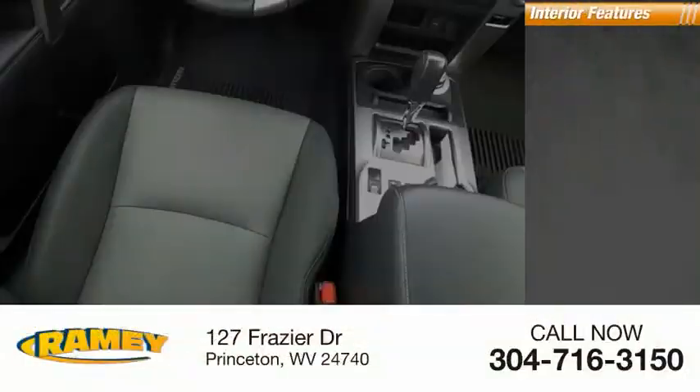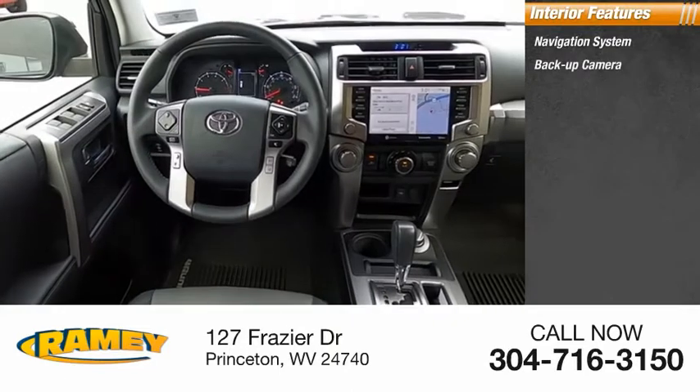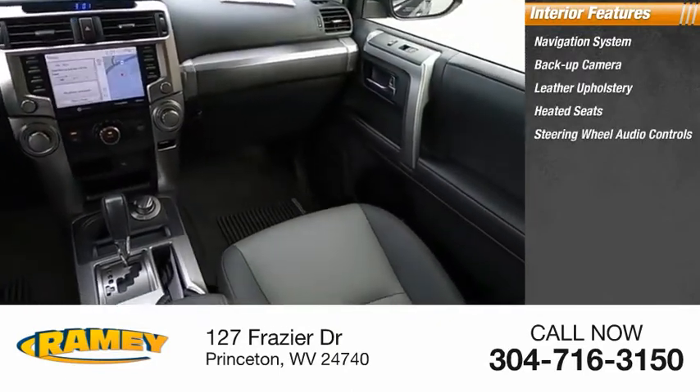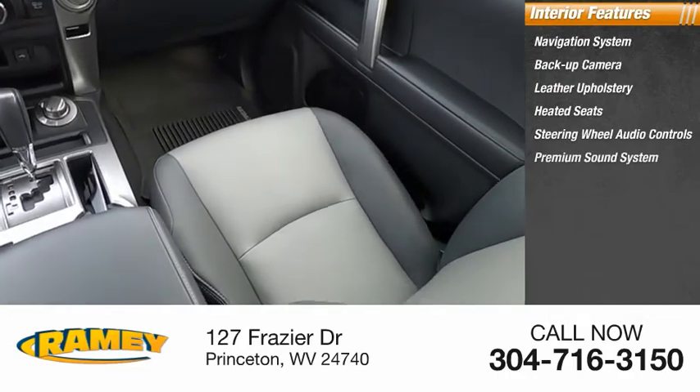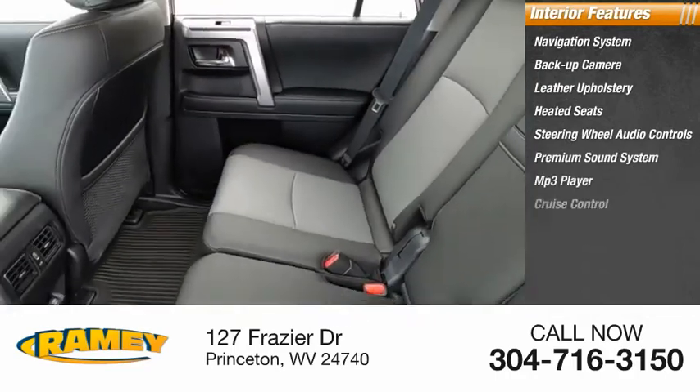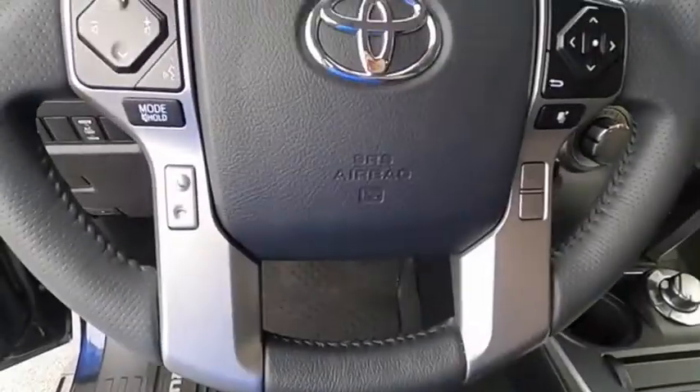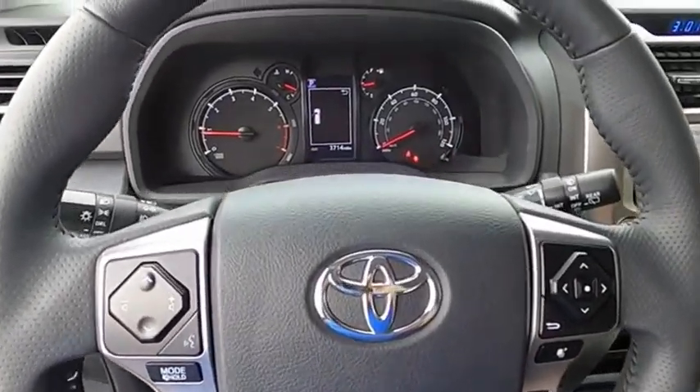Inside you'll find navigation system, backup camera, leather upholstery, heated seats, steering wheel audio controls, premium sound system, MP3 player, cruise control, power outlets, power door locks. Drive away with a great deal on this vehicle. Call or stop in today.